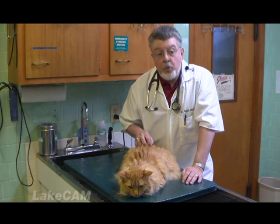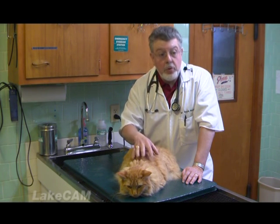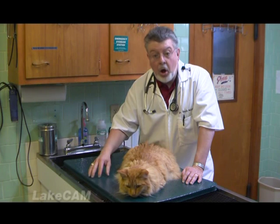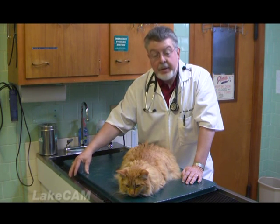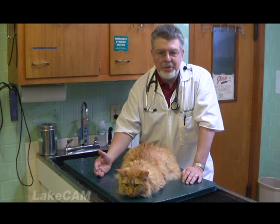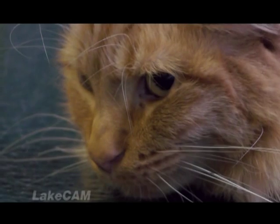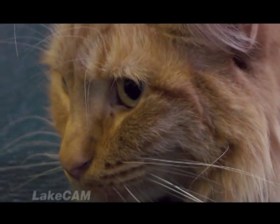The AAFCO statement will also state whether it has been tested through a feeding trial or has been formulated. If it's been formulated, that doesn't mean it's a bad food, but it has never gone through a formal trial on animals. Ideally, a feeding trial is better — you know what you're dealing with. That doesn't mean that a formulated food is bad; it just means it has not been formally tested.